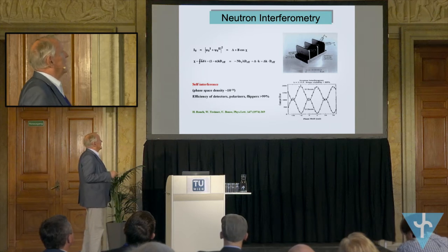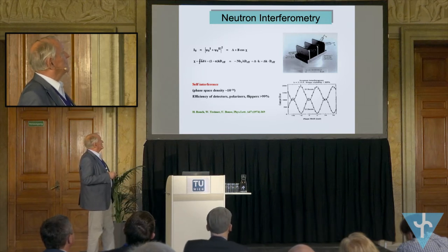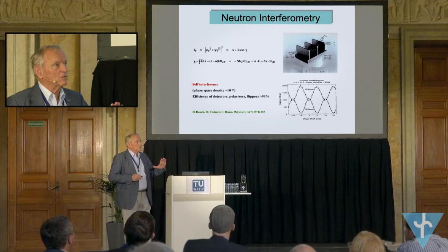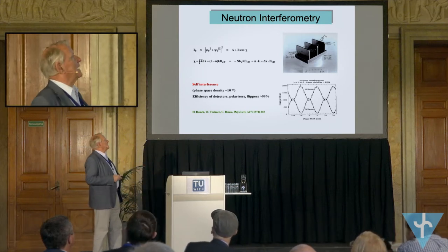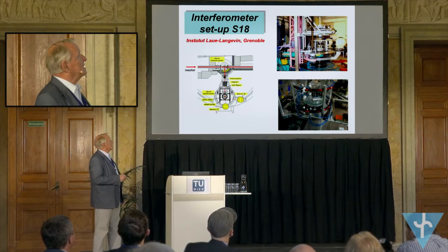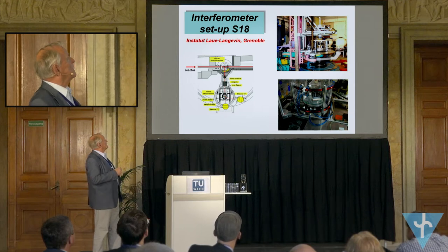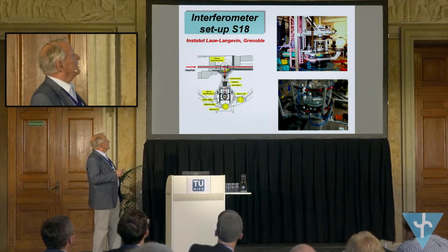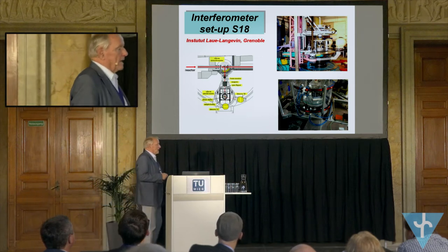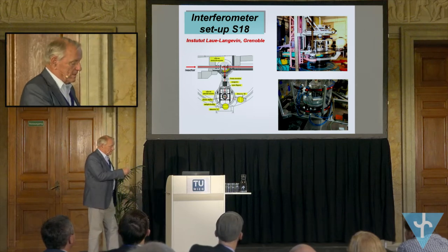The detectors are very efficient — there are black detectors. We have good polarizers and spin flippers. The phase space density is very small, which means that at any given time there is only one neutron within the apparatus. Most experiments we did at the setup at the HyFlex reactor in Grenoble. You see here an optical bench and the interferometer. Neutrons come from the reactor by neutron guide, are monochromatized, then go to the interferometer, and then to the detectors. All that is at normal atmosphere — you can put your fingers in between the coherent beams.